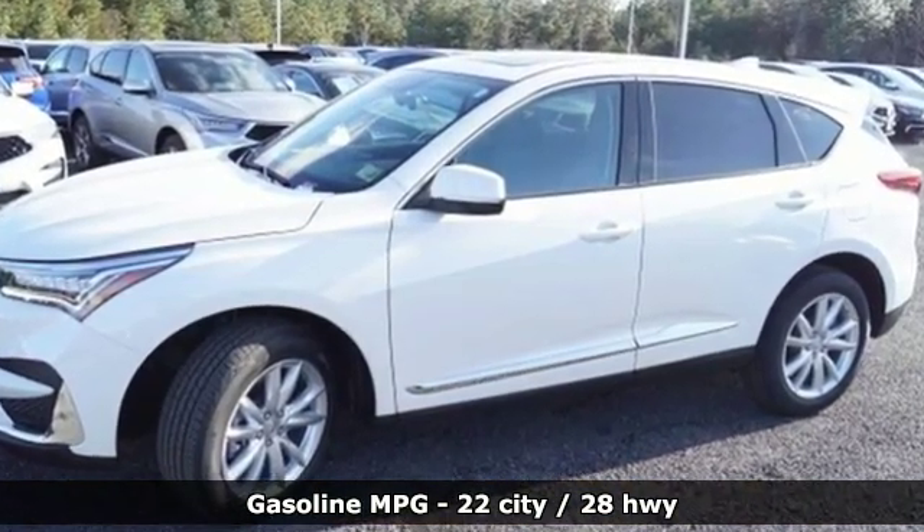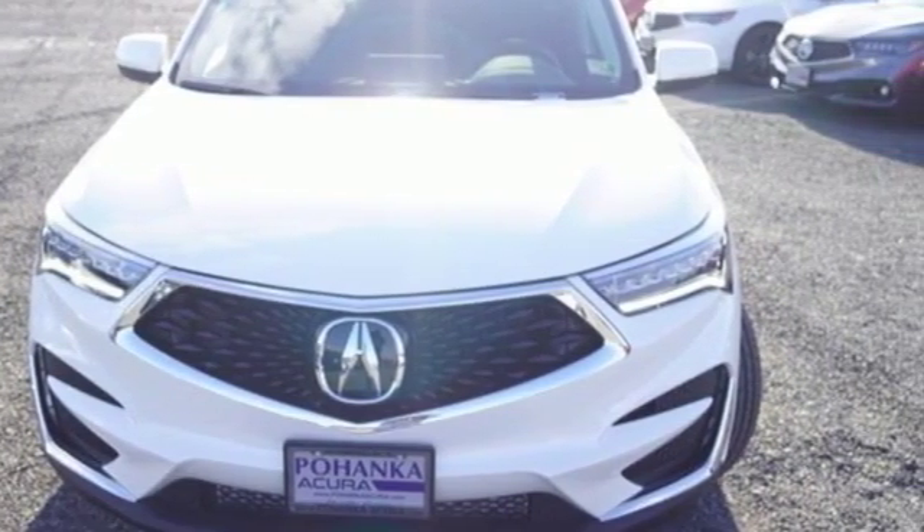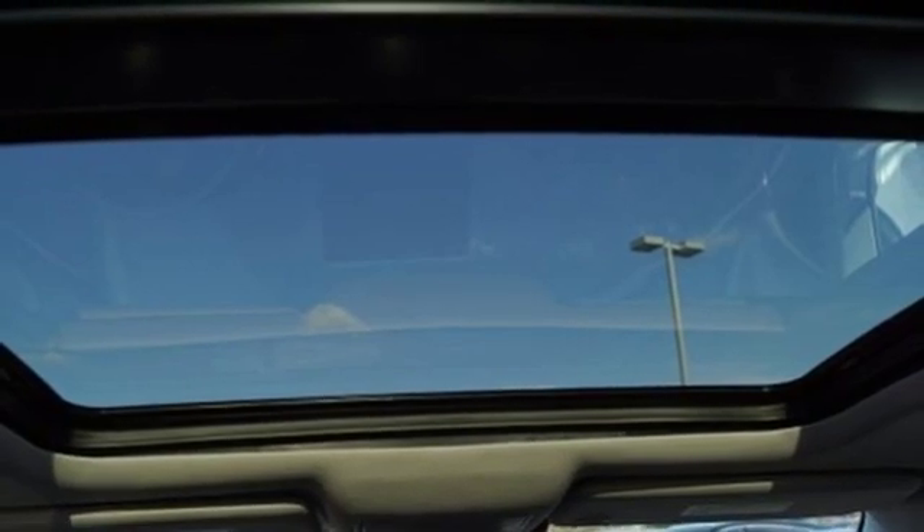Streaming audio, doors and push-button start proximity key, dual-zone climate control, auto-dimming rear-view mirror, Wi-Fi hotspot.